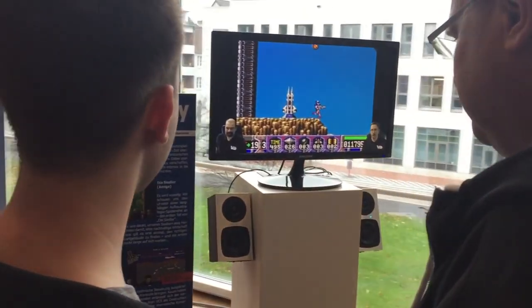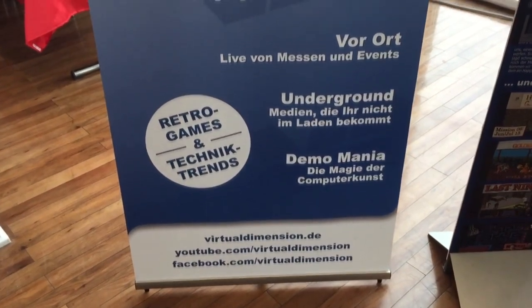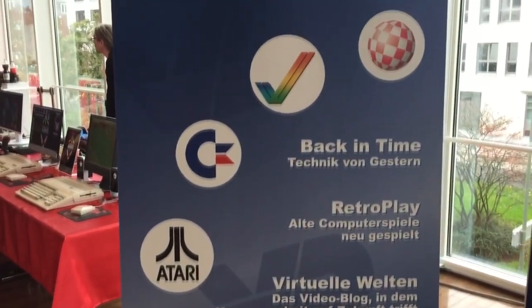Now this place is Virtual Dimensions. You may remember these guys off YouTube. They've been doing video reports in Germany all about Amiga since the early, early shows. You can check them out — they're really interesting guys, but you kind of have to speak German.